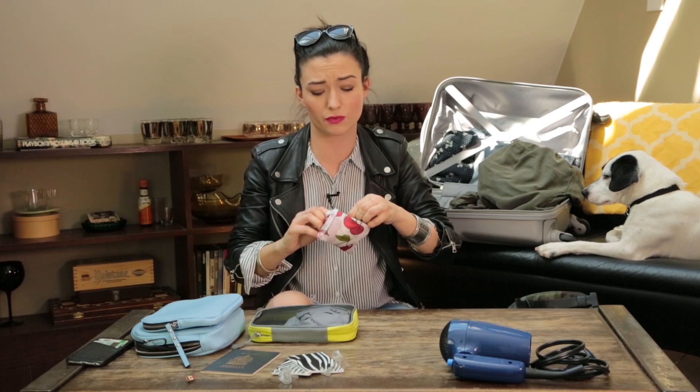This suitcase has a really nice pouch for shoes, but if your suitcase doesn't come with a pouch, you can get these reusable grocery bags and pop your shoes in there so that it doesn't make all of your clothes messy.